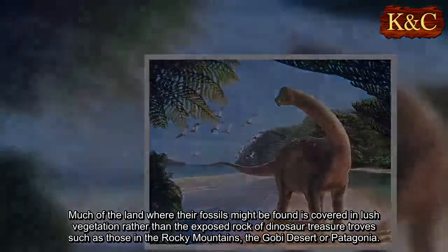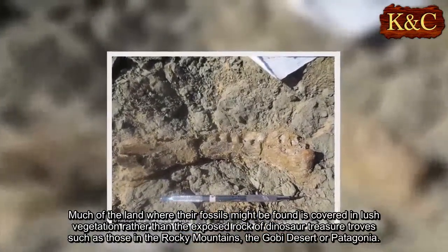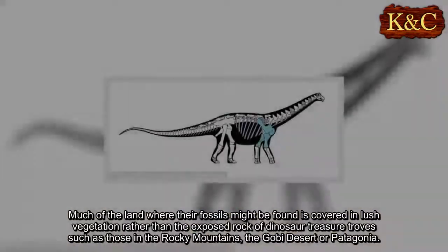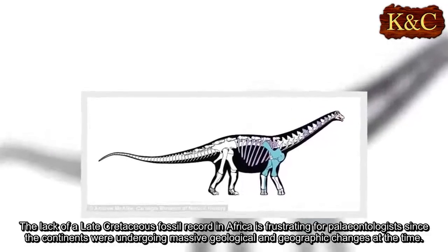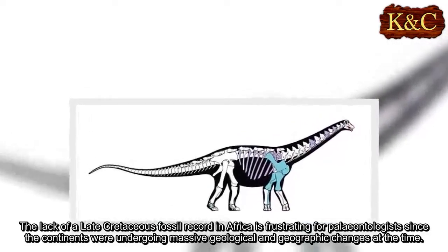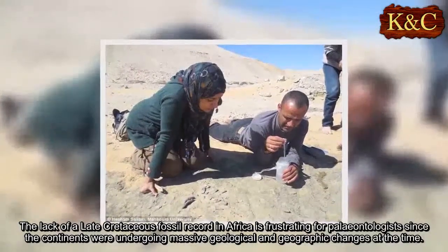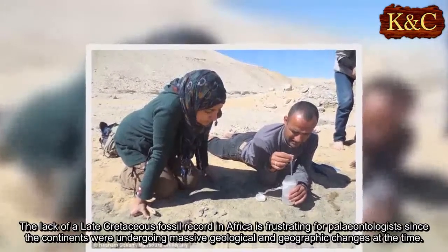Much of the land where their fossils might be found is covered in lush vegetation rather than the exposed rock of dinosaur treasure troves such as those in the Rocky Mountains, the Gobi Desert, or Patagonia. The lack of a late Cretaceous fossil record in Africa is frustrating for paleontologists, since the continents were undergoing massive geological and geographic changes at the time.